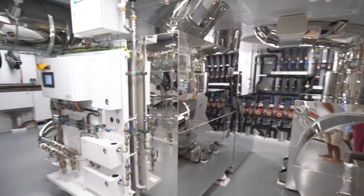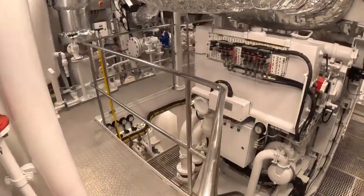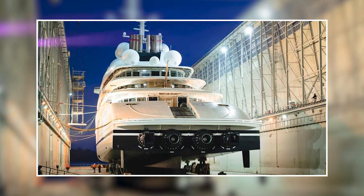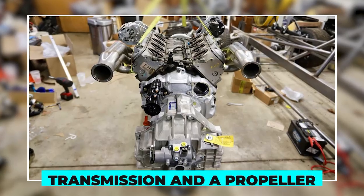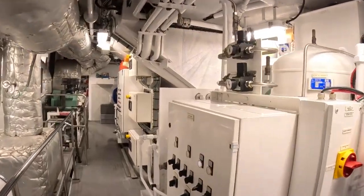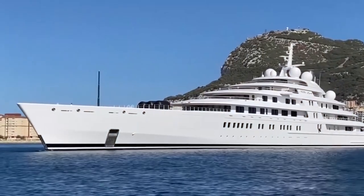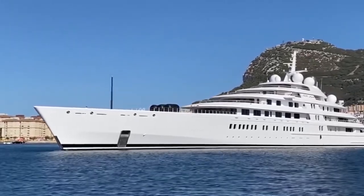One of the key features of the engine room is its main propulsion system — the system that provides the power to move the yacht through the water. On a Lurssen super yacht, the main propulsion system is typically comprised of a diesel engine or a gas turbine, along with a transmission and a propeller. The engine room also houses the generators that provide electrical power to the yacht, as well as the air conditioning and other systems that keep the yacht comfortable and running smoothly.